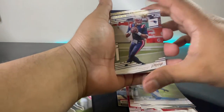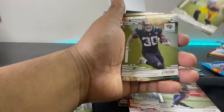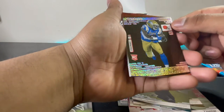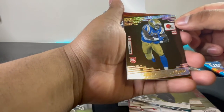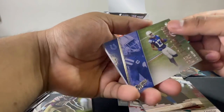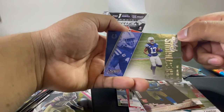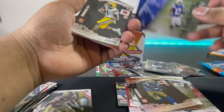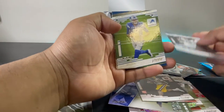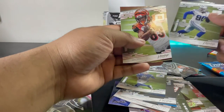Cam Newton when he was with the Patriots — I'll be saving that one. Then we got TJ Watt, James Robinson, and Demetric Felton — nice cards guys. Ty Hilton guys, Jamar Chase, Shi Smith, Jared Goff, Demarcus Lawrence, and Tyler Boyd.